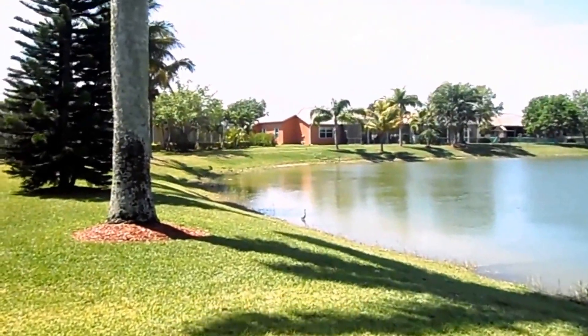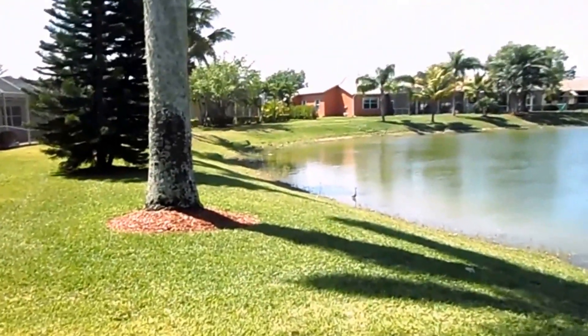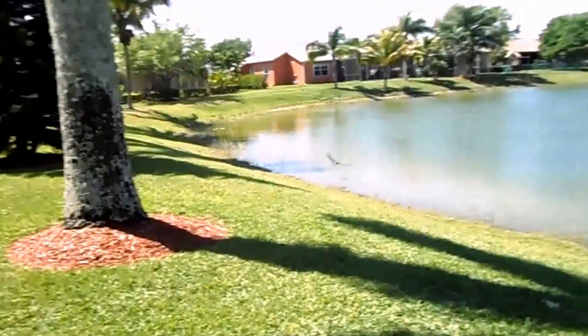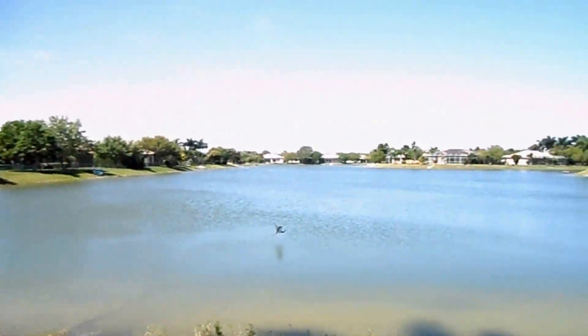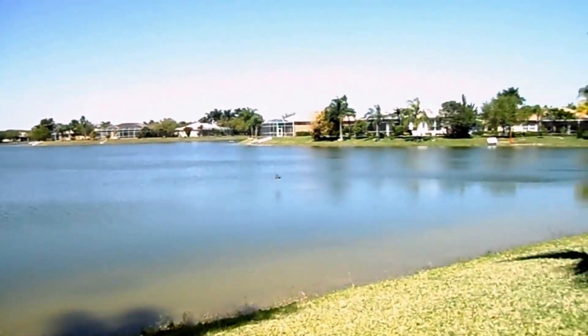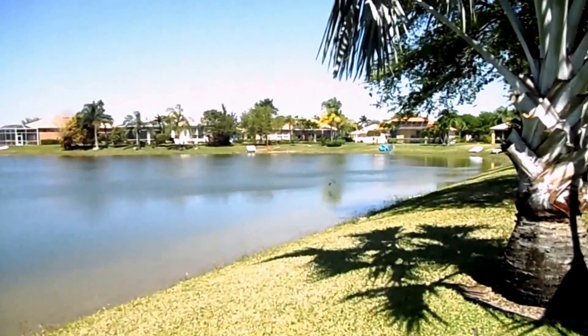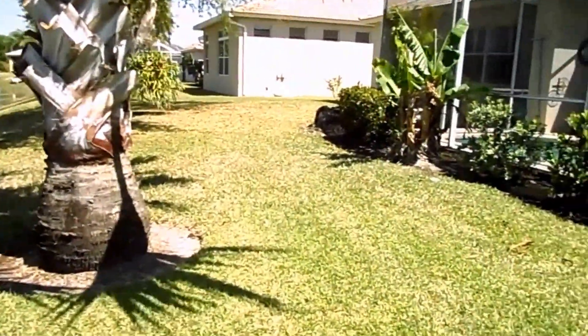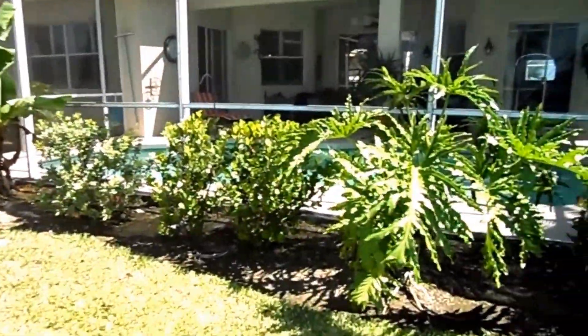Here you're allowed freshwater fishing. You can use non-electric boats and canoes. And if you happen to have any extra vehicles you'd like to store, Waterways is the only community that allows you to do that. This home has a lovely lanai, which is open to all three rooms in the house. Let me take you inside.